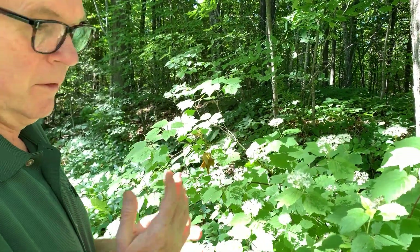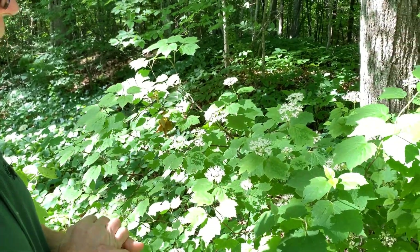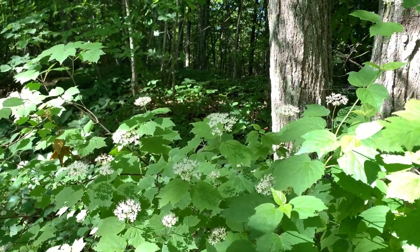In my opinion, maple leaf viburnum makes a great landscape plant too — hard to find in the trade, but a really nice shrub for semi-shaded areas.